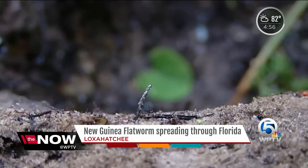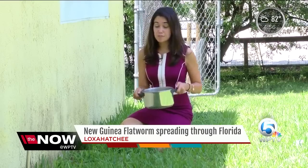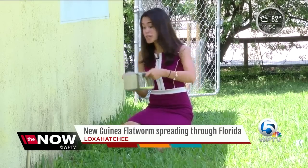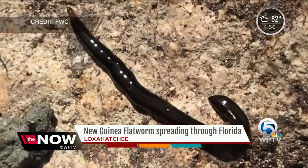The worms like to hide in areas with lots of moisture. Experts say there is one surefire way to get rid of the flatworm, and that's using boiling water — you're killing the worm and drying it up. While FWC tracks its spread,